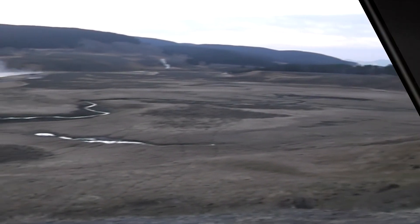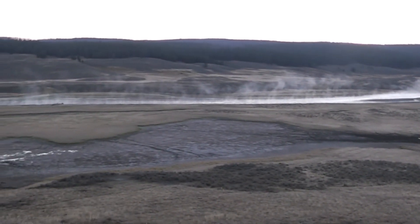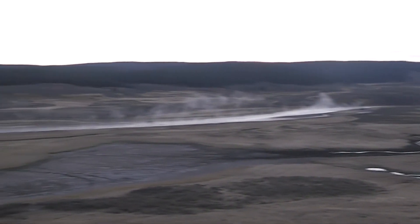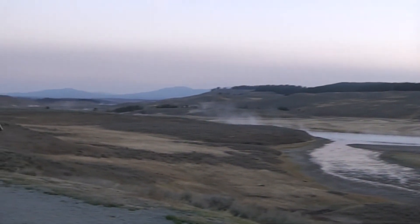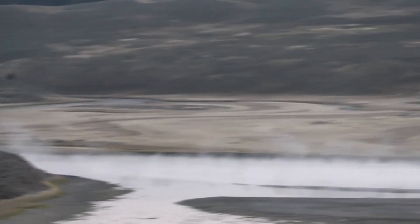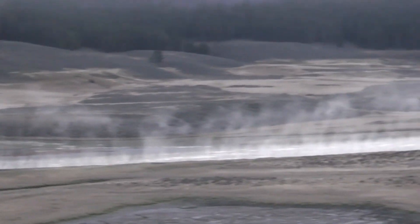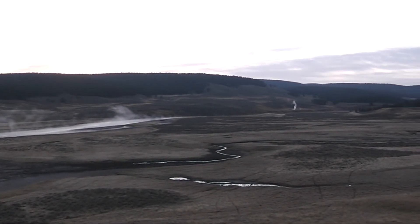This is Hayden Valley. We haven't seen too many things — some elk way across, it's too hard to get a picture. I'm just showing you up close what's here. It's very, very cold out here, like 34 degrees. And there's some hot springs and geysers — you can see the smoke. And it smells like rotten eggs, the sulfur.